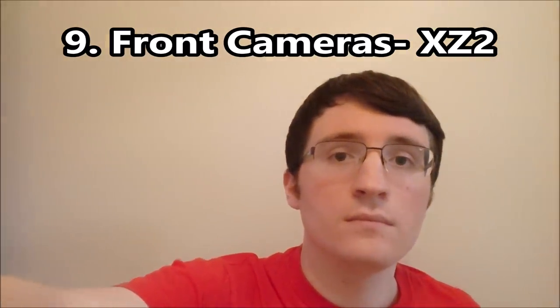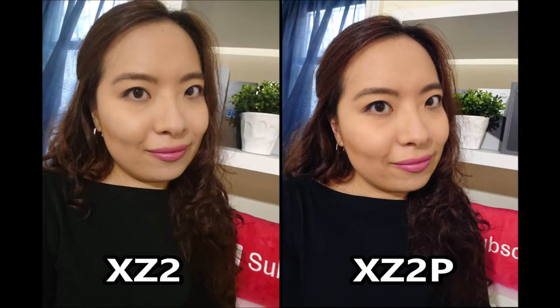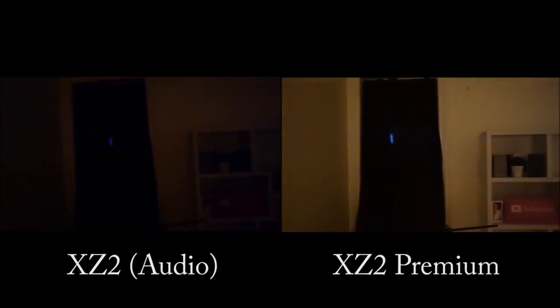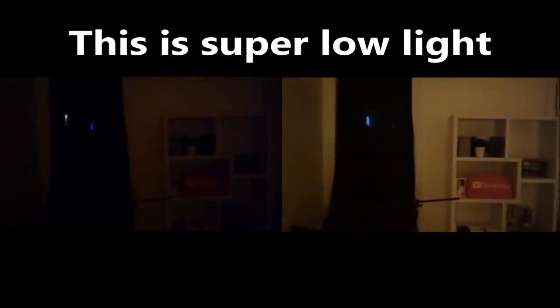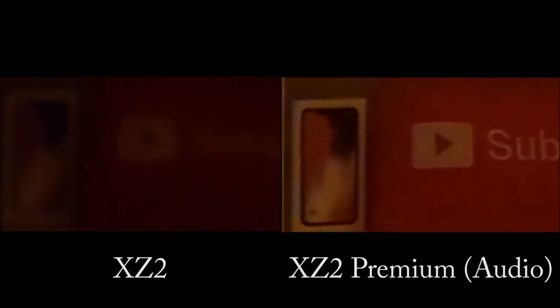Now for tests of the front cameras. You can see that the Premium is a lot better in low light. And looking at the maximum zoom — right there is the maximum zoom — the Premium shows a clear advantage.